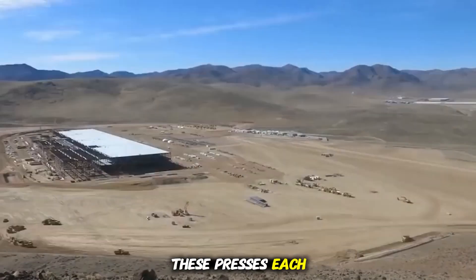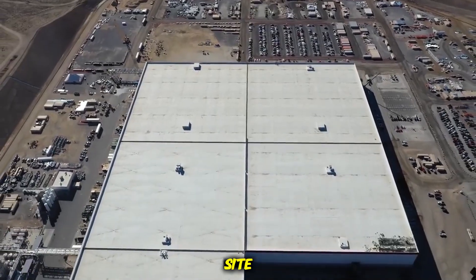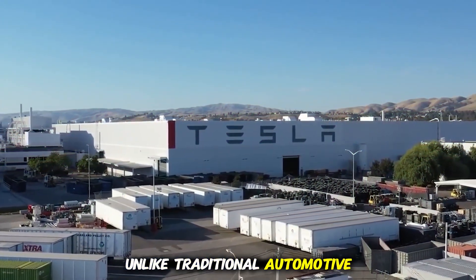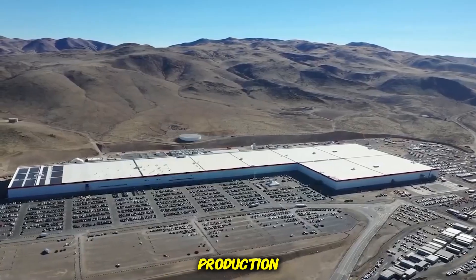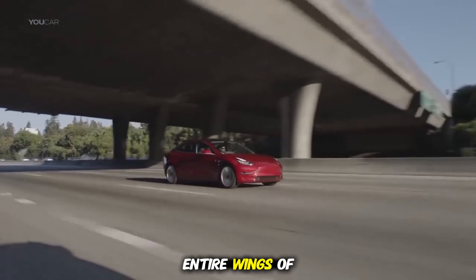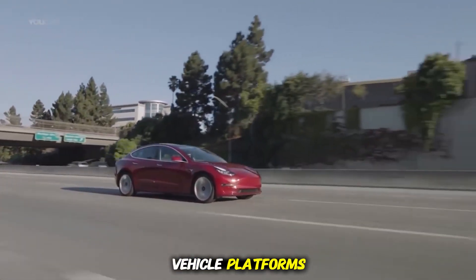This included the installation of the world's largest Giga press machines, capable of stamping massive underbody sections in a single piece. These presses, each weighing thousands of tons, have been delivered and assembled on-site, forming the backbone of Tesla's single-piece casting revolution. Unlike traditional automotive plants that stitch together hundreds of smaller parts, Giga Texas is designed to streamline production, reducing complexity, cost, and assembly time.